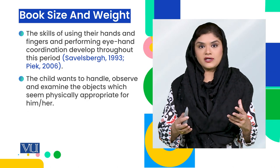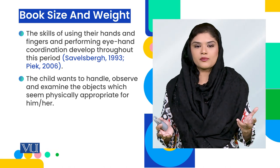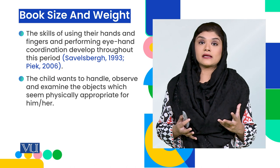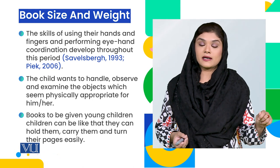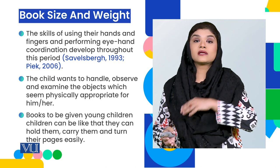Children want to handle the book, observe it, and examine it. So the book should be of an appropriate size — big enough that children are able to handle it easily.